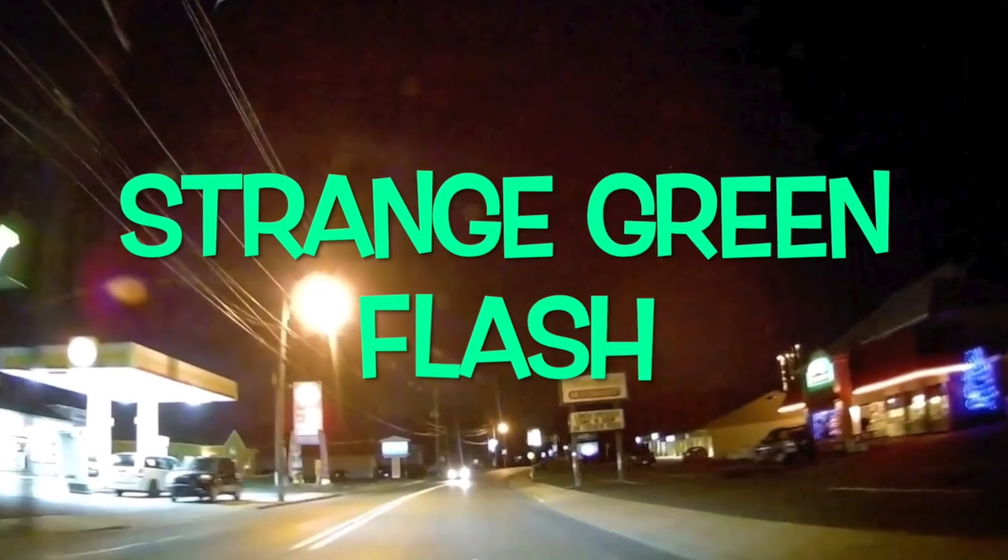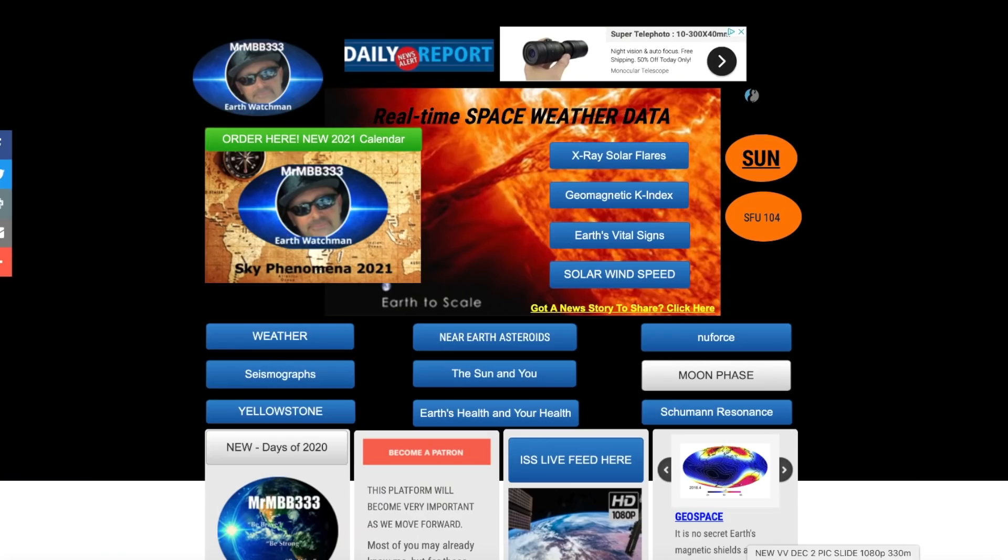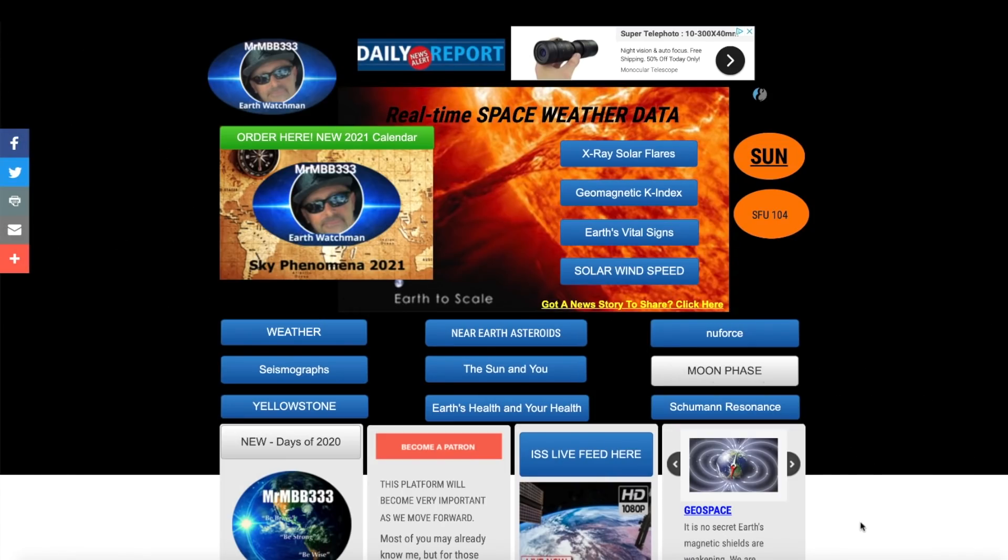This first one is from Monique out of the Netherlands — there's a video that goes with this photo of something just cruising through the daytime sky. We're going to look at a triangle, a bright green flash — actually two green flashes — out of Pennsylvania. Also have a brand new picture slideshow I put together: three minutes of high-octane new sky phenomena photos sent in from all around the world.